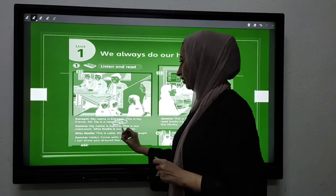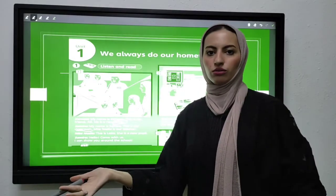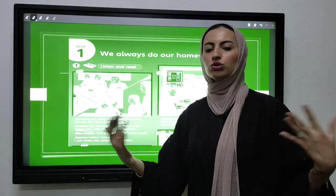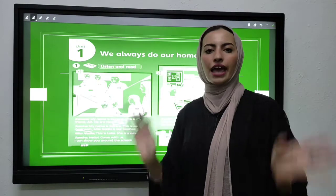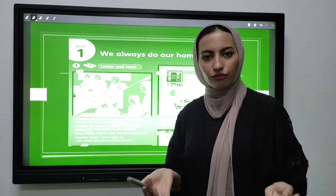My name is Samira. This is our classroom. Where are you? Where do you take lessons? Where do you do your homework, play, and meet your friends and teachers? Yes — in the classroom. Classroom in Arabic is al-saf.